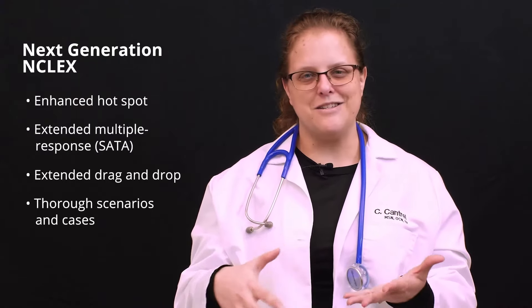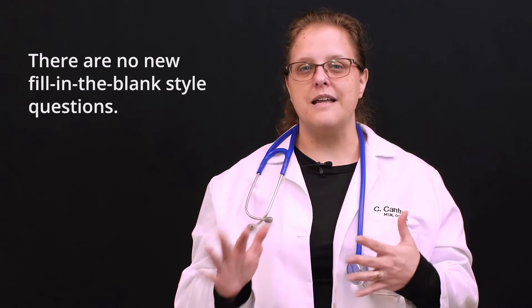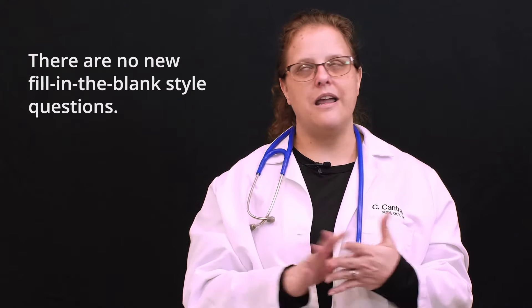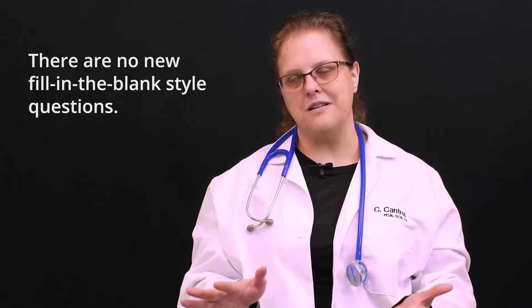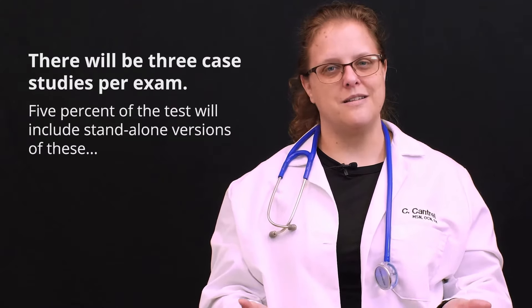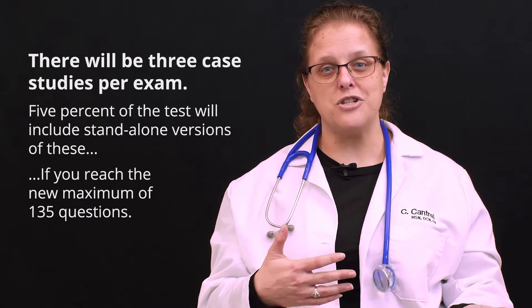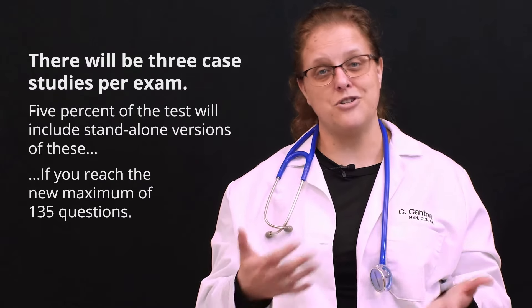Before we really get into this new test style, let's clear up a couple of rumors. First, the NCSBN has not said anything about adding fill-in-the-blank questions. They already use fill-in-the-blank for dosage and have for a long time. There's no reason to think they're about to use fill-in-the-blank for any other reason. Second, there will only be a few of these on your test. You'll still have mostly good old select-all-that-apply questions and multiple choice to test your know-how.